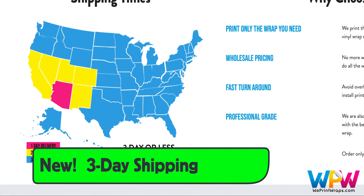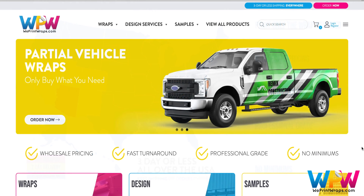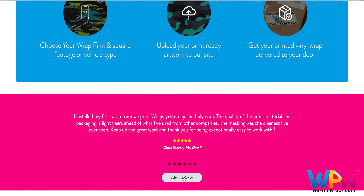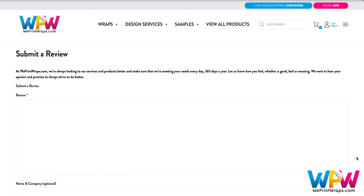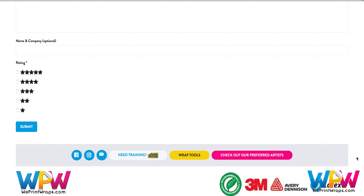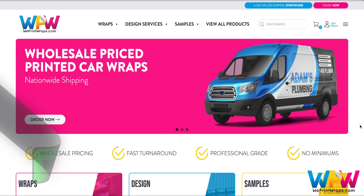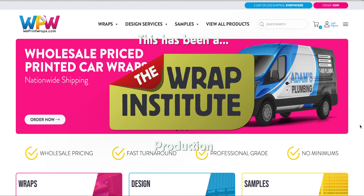One of the most exciting new changes at WePrint Wraps is that they now offer three-day shipping anywhere in the United States, meaning quicker turnaround to help with your workflow and ensuring deadlines are met. Lastly, there's now an option to submit reviews about your experience with WePrint Wraps — this valuable feedback helps WePrint Wraps fine-tune their process to create an even smoother user experience. This has been an overview of WePrint Wraps' new website interface and features, proudly produced by the Wrap Institute.